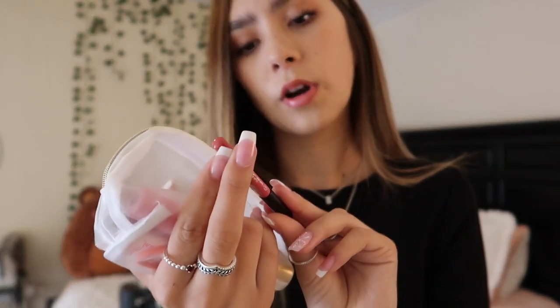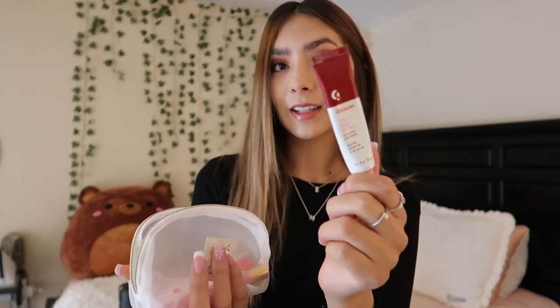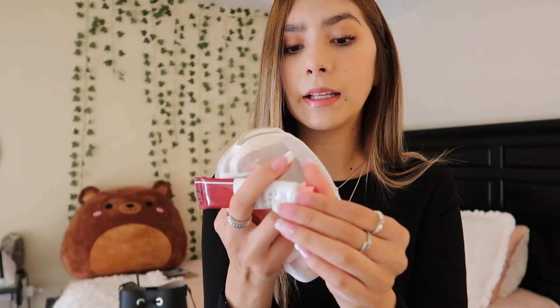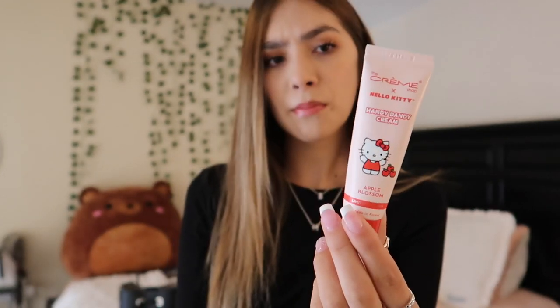I have these little breath strip things from Dollar Tree — I actually like these. Then I have a mini Sephora lip liner. I don't love the color on me but I still keep it just in case. Then I have the Glossier Cherry Bomb — this is my favorite Glossier lip product. I love the smell and the tint, it's a reddish color that looks so good on my skin tone. I also have a little Hello Kitty hand cream from The Crème Shop, Apple Blossom scent, that I got from Marshalls. I always have to have lotion, especially in winter.